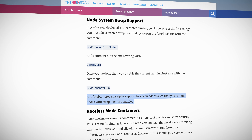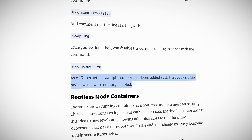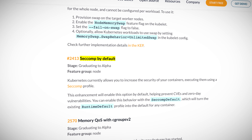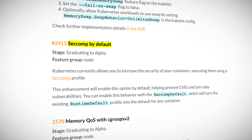On the alpha front, I think that swap memory support and default profiles for seccomp will be really important for the future. Work is in progress to support cluster nodes with swap memory enabled. On the seccomp front, seccomp is a Linux technology for improving security, and work is in progress for creating default seccomp profiles that will give us — out of the box — much better security than the current approach of basically leaving the front door wide open. It's only alpha for now, but it's definitely a step in the right direction.